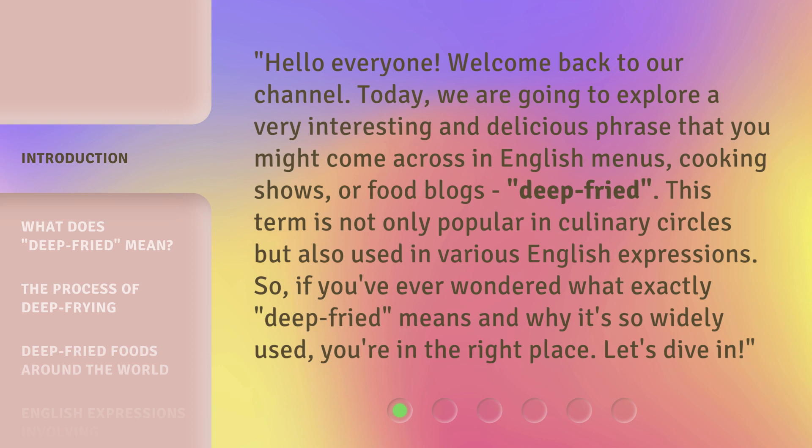This term is not only popular in culinary circles but also used in various English expressions. So, if you've ever wondered what exactly deep fried means and why it's so widely used, you're in the right place. Let's dive in.